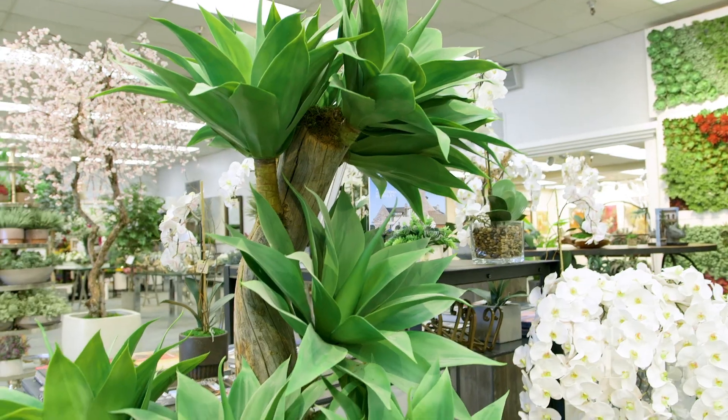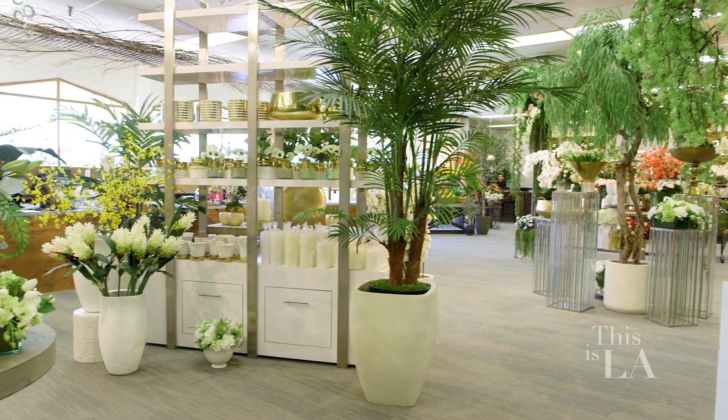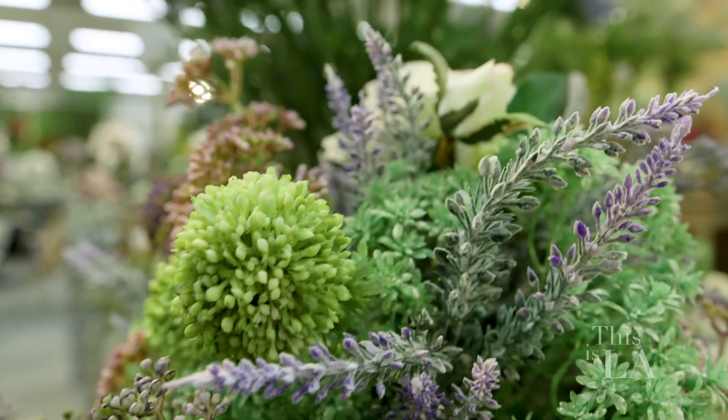I understand that you're the biggest store in the country that does artificial plants, flowers, trees, and also Christmas trees. Is that right? Yes — it's 24,000 square feet dedicated strictly to artificial plants, flowers, and trees.